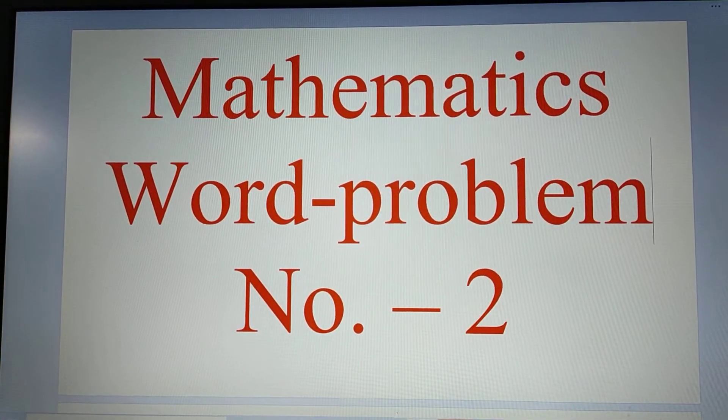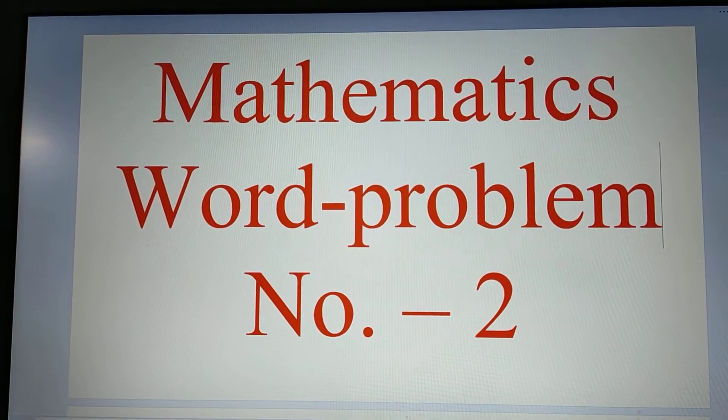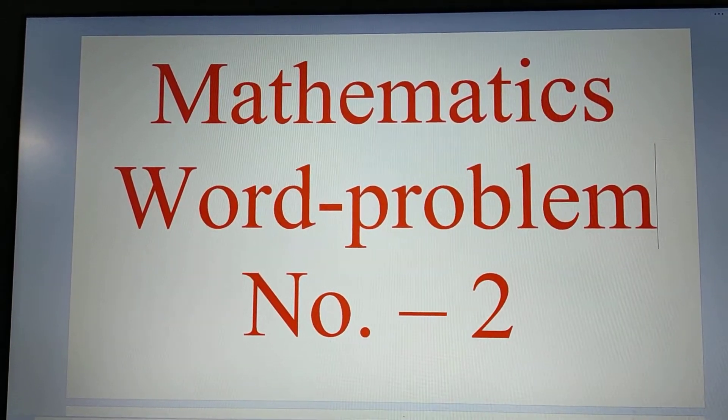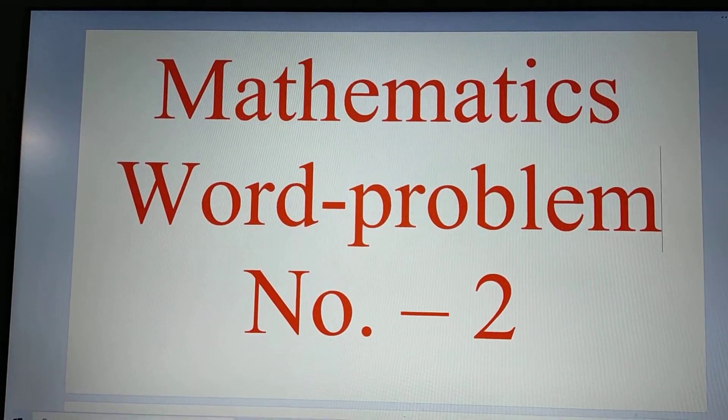Welcome, my ladies. Welcome to the world of mathematics. It's word problem number two — mathematics, word problem number two.